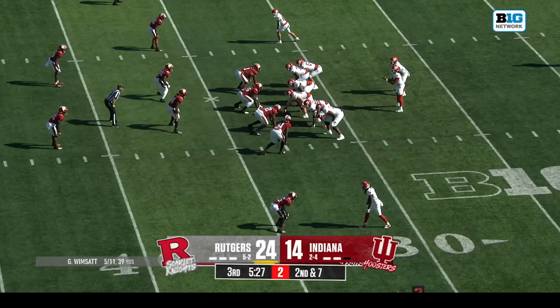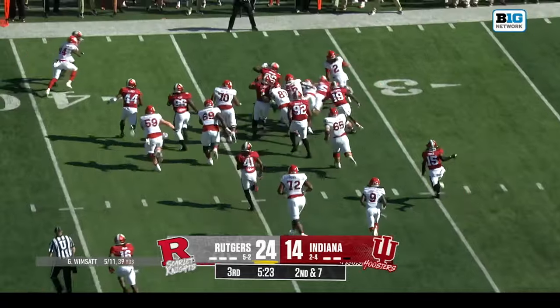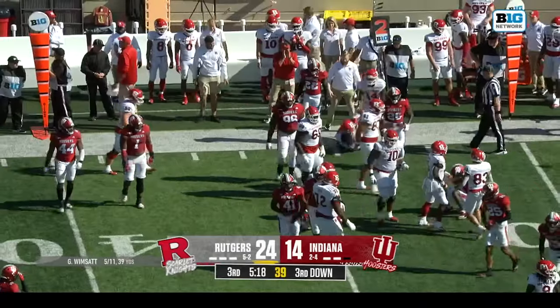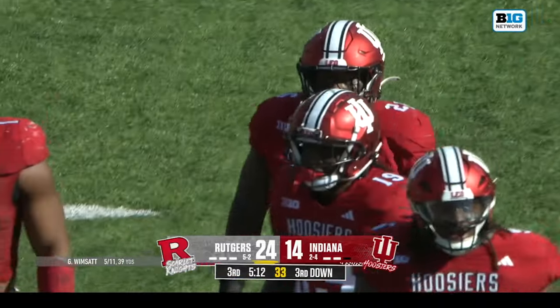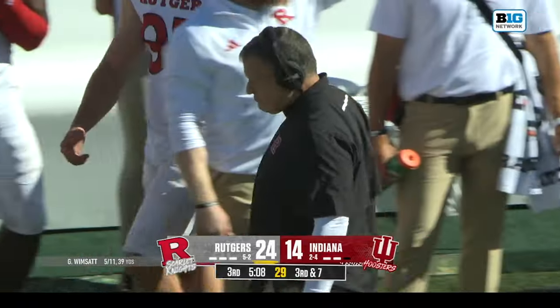Greg Shiano sees a little bit of Ray Rice — former Rutgers running back — in Pacheco and in his current back Munungai. Wimsett to the edge and a third down is coming. This is a big play for the Indiana defense chasing two scores. The safety came down really fast and got in on the play, setting up this third down.